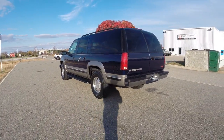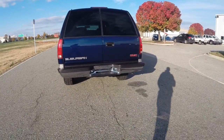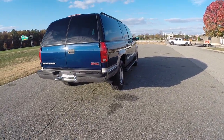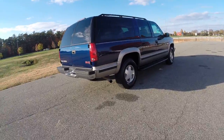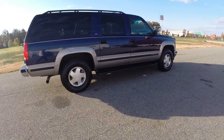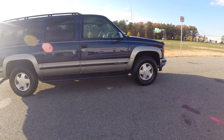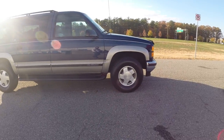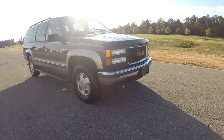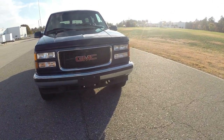This vehicle has 149,000 original and documented miles. Here at Davis Autosports, we are a full performance shop. We do minor restorations on vehicles. This vehicle spent about six or seven days in our shop getting a nice makeover. It started off as an absolutely beautiful truck for us to do the upgrades to it.